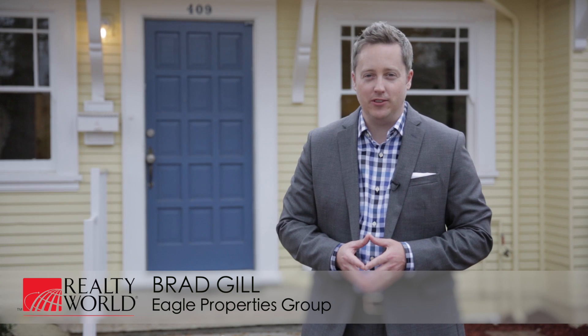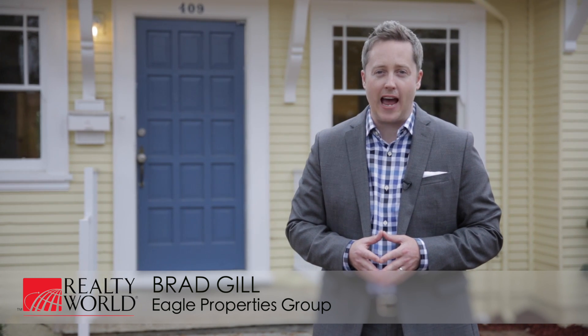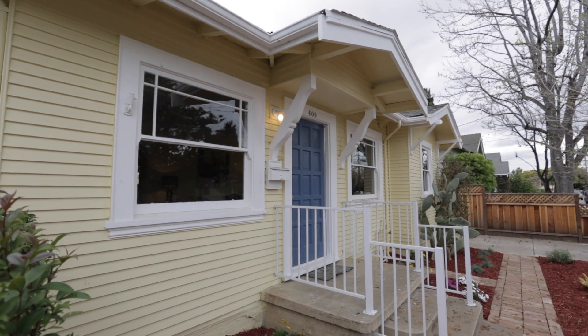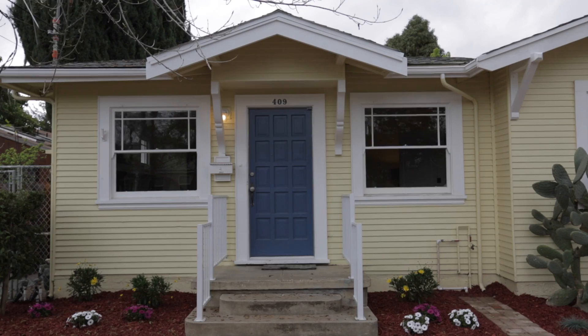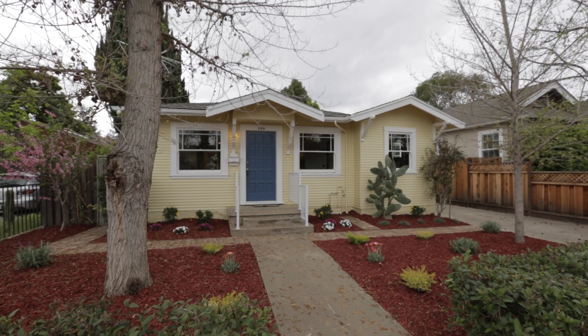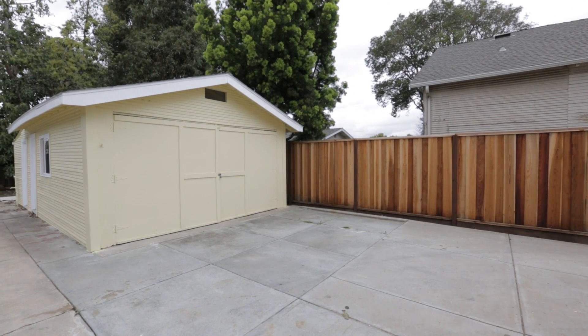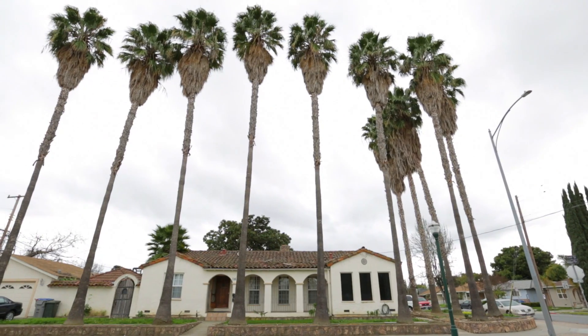Hi, I'm Brad Gill with Realty World Eagle Properties Group, and welcome home to 409 Mayellen Avenue — a classic 1920s Craftsman-style bungalow located in central San Jose, offering three bedrooms, two full bathrooms, over 1,200 square feet of recently renovated interior living space, a detached garage, and sitting upon a sizable 6,570 square foot lot.